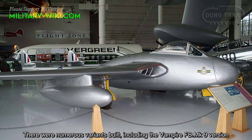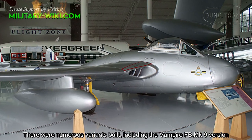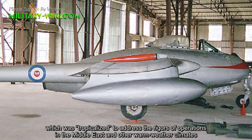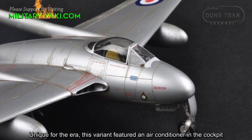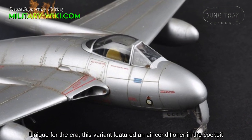There were numerous variants built, including the Vampire FB Mark 9 version, which was tropicalized to address the rigors of operations in the Middle East and other warm weather climates. Unique for the era, this variant featured an air conditioner in the cockpit.